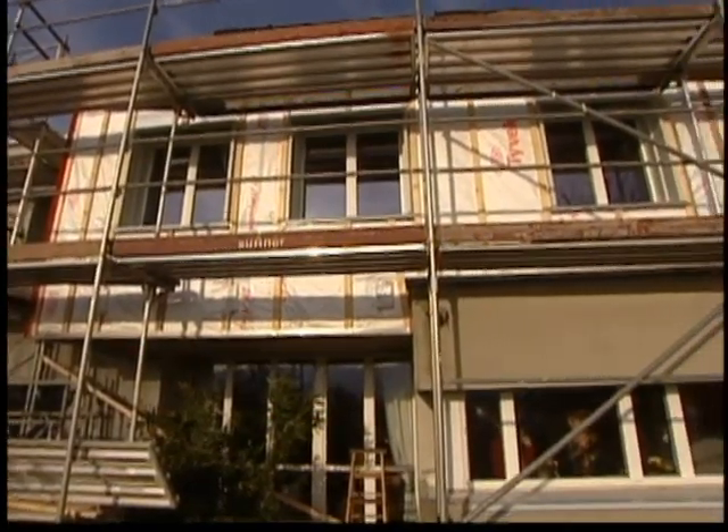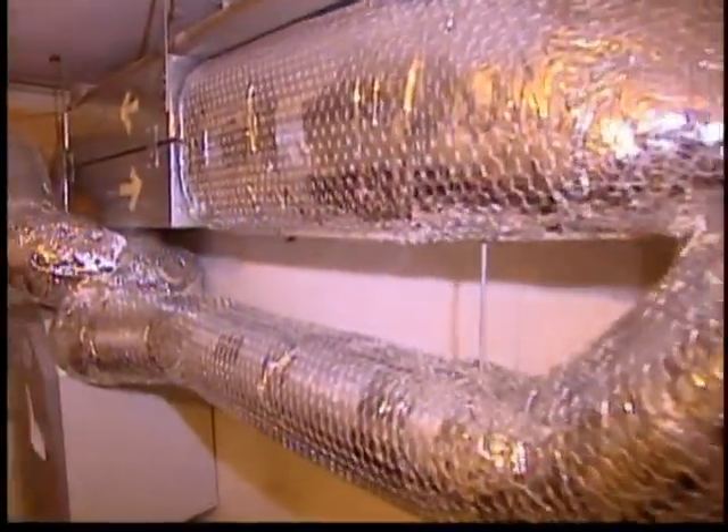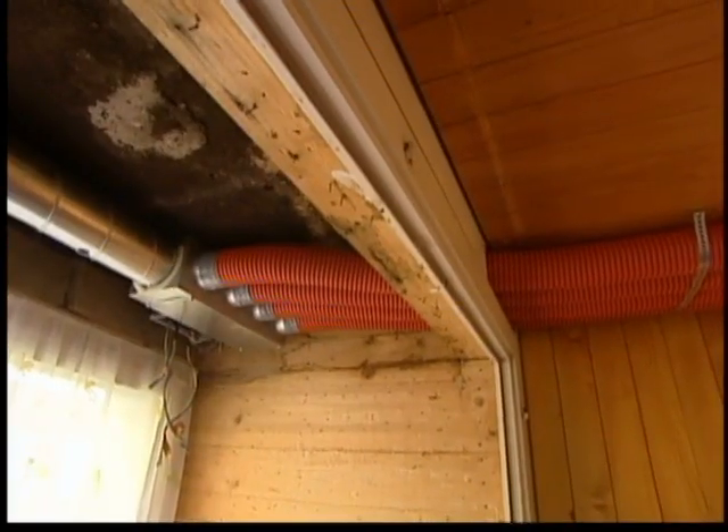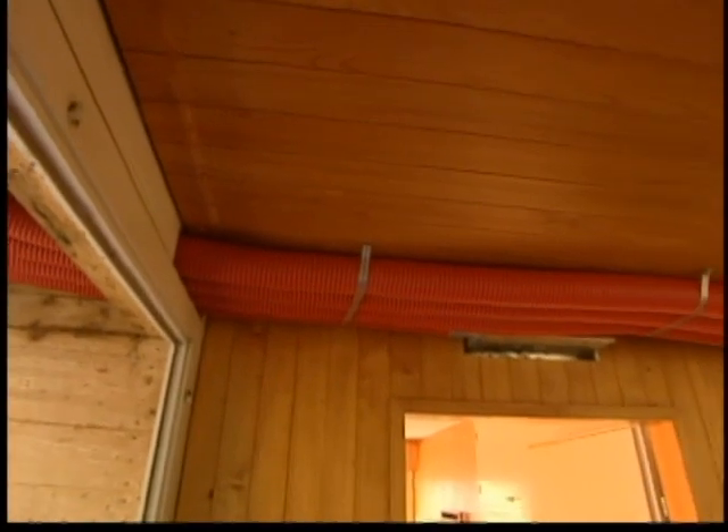Then they replaced all the windows that were more than 10 years old and installed a heat exchanger that warms incoming air with the heat already in the house. Together, these things had a huge impact — the new windows and the ventilation with heat recovery saves around 60 percent or even more of the energy used so far.